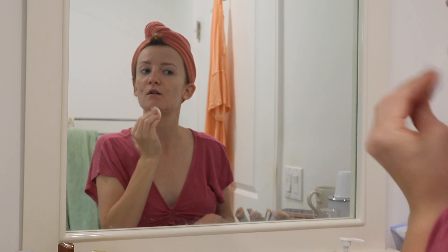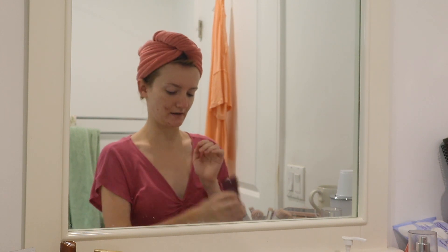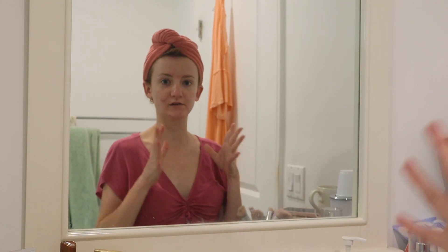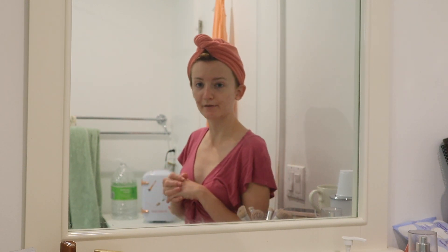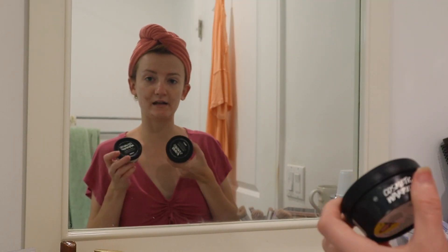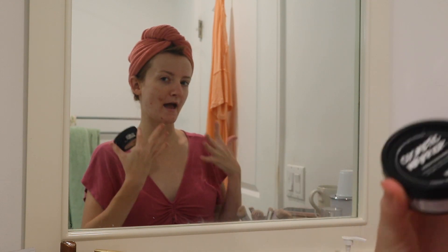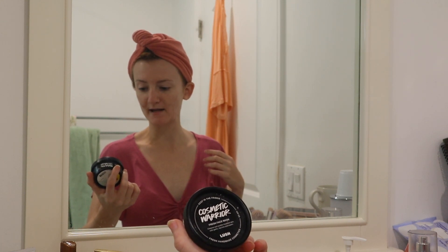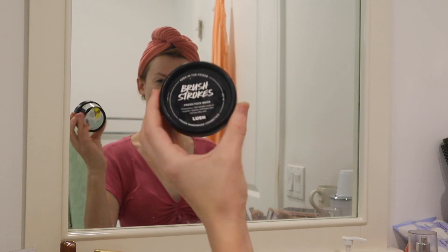Now for a face mask — I don't keep this one in the fridge, but I keep a lot of other ones in my skincare fridge. This is another really great face mask, but I think it's my number two because nothing can beat the Lush face masks. I have two of the Lush face masks. I'm feeling like I need to use this one today because I have a little bit of an acne flare up. This is from Lush — the Cosmetic Warrior Fresh Face Mask. I also have one called Brush Strokes which I absolutely love — that one's more for acne scarring.